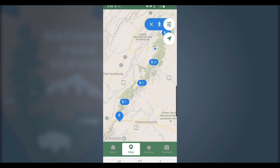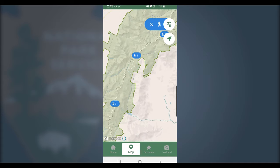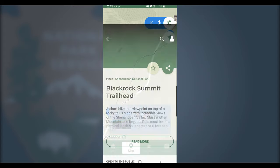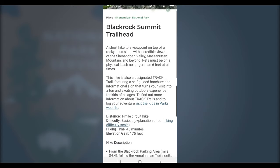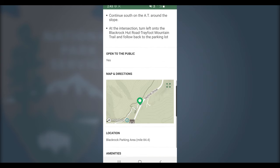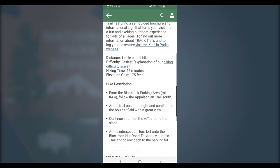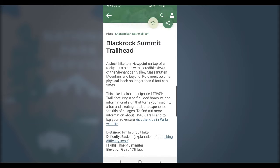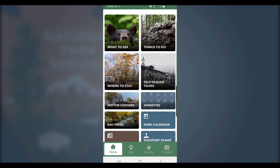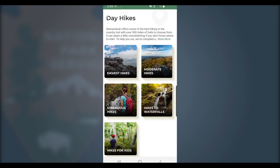So let's say I'm in the southern section of the park. I can click here and here, and from there I can decide that Black Rock Summit sounds like a pretty good place. I can find the distance, difficulty, and average hiking time, along with the elevation gain, and a detailed hike description to help me get started. We're also hoping to add hiking maps to these in the future, so stay tuned for that. And if you don't know which section of the park you'll be in, just use our day hikes category to browse through hikes by difficulty or what you'll see along the way.